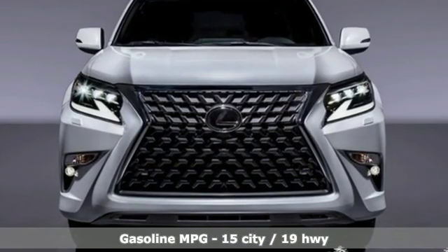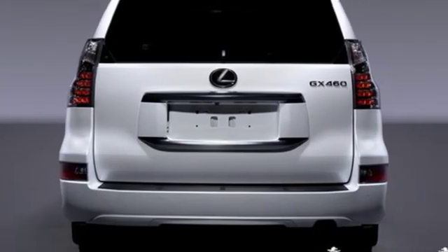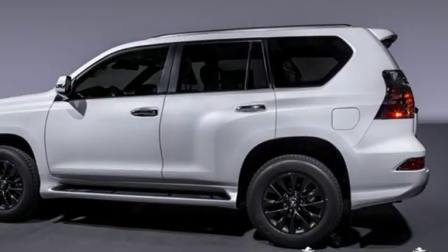It comes with great features you love: automatic transmission, electronic shift on the fly, streaming audio, power heated mirrors, heated and ventilated bucket seats, auto dimming rear view mirror.